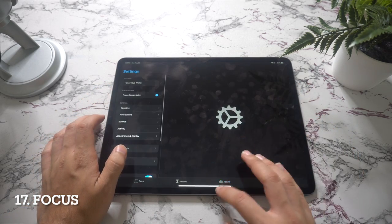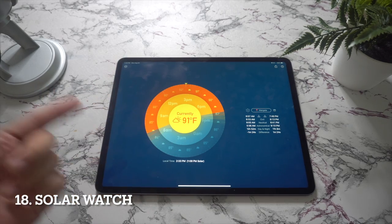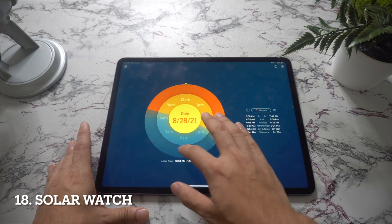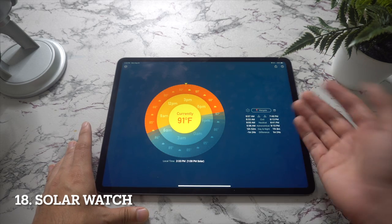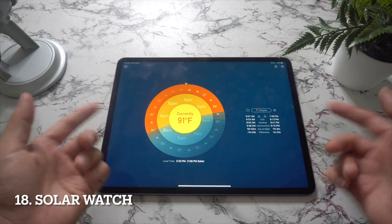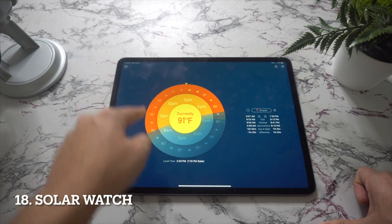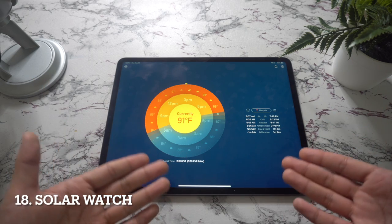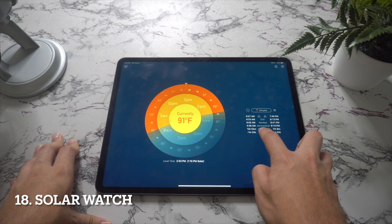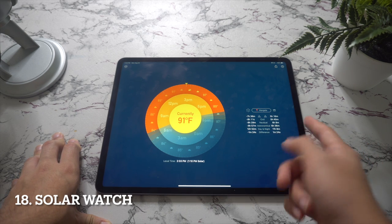Next we have Solar Watch. Solar Watch is a clock and weather app with a difference. Although it provides basic forecasts with temperatures and conditions for the coming 24 hours, it's primarily interested in what the light will do. The day is represented as a disk, with orange areas denoting daylight and blue outlining nighttime. The app also provides details of when civil, nautical, and astronomical twilight will occur. If you're into that kind of thing, this is a really good app.